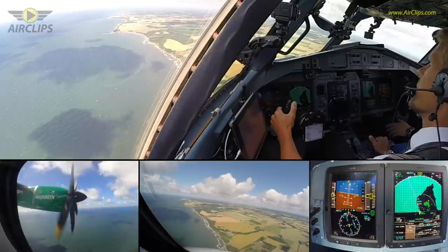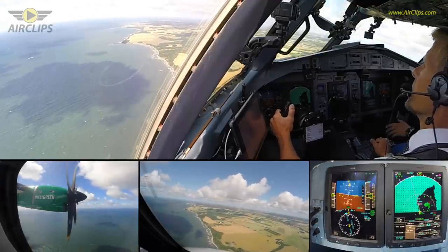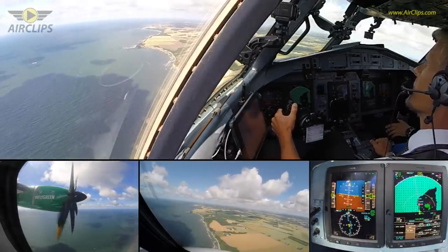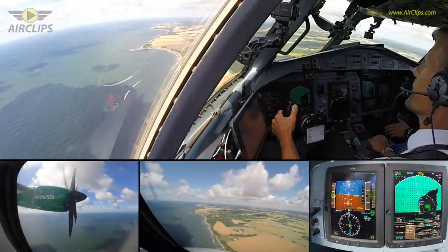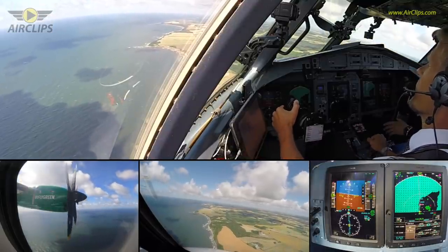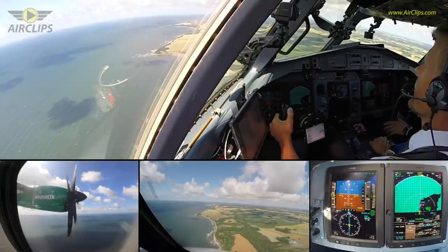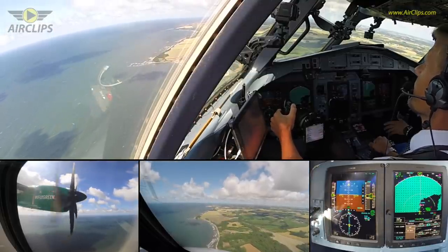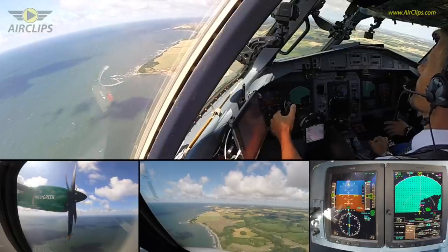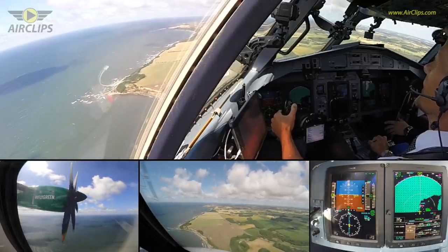And we are right. 1,000 feet stabilized — check, we'll continue and land, check.